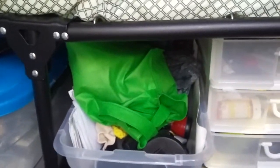Under here I have some more storage space. I haven't figured out where everything goes yet, but I'm getting close.